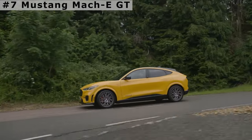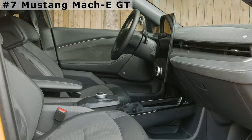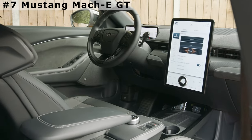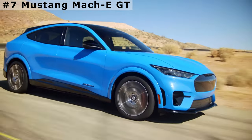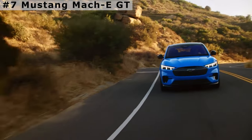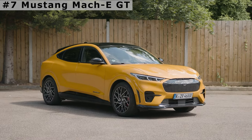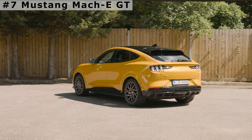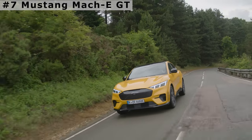Even at motorway speeds, the GT is able to offer more than enough power to make overtaking. The Mach-E GT returns 270 miles on a single charge. Beyond the stiffer suspension, the Mach-E GT is light on other changes. The Mustang Mach-E GT has a 150 kW fast charging capability; a 10 to 80% top-up takes 45 minutes. Prices for the 2022 Mach-E GT start at $63,000.